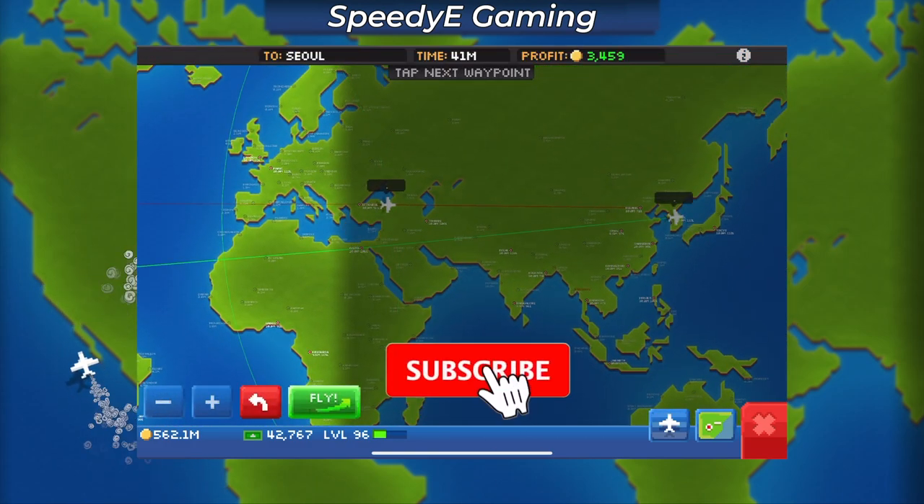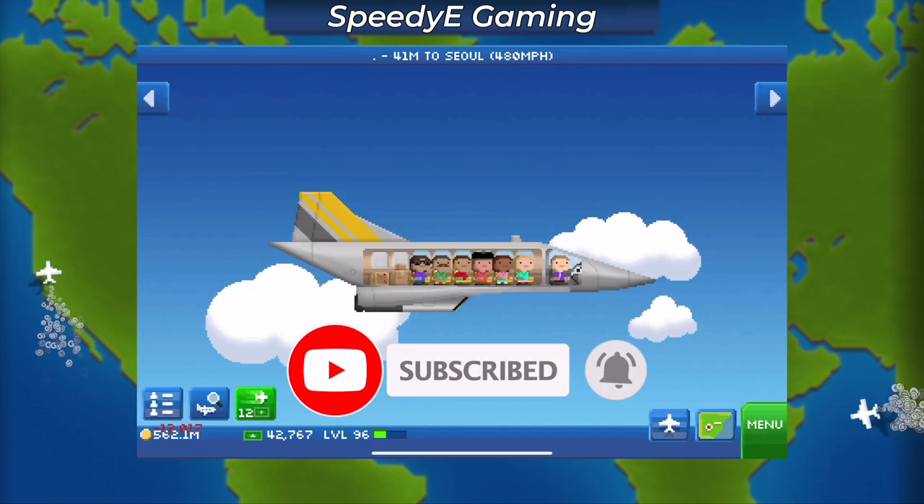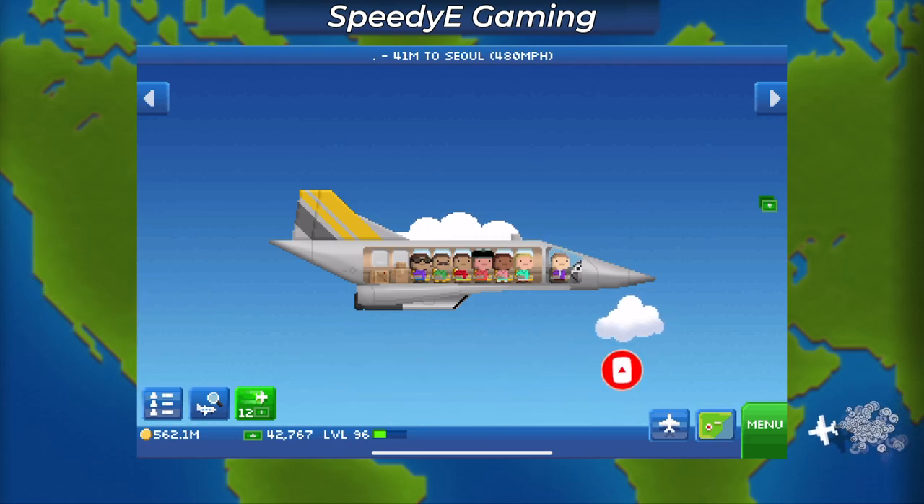Also, as always, make sure to like and subscribe if you want more pocket planes content. I hope you enjoyed this video and I'll see you guys in the next one.